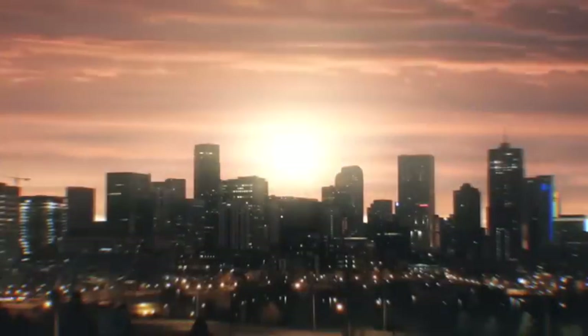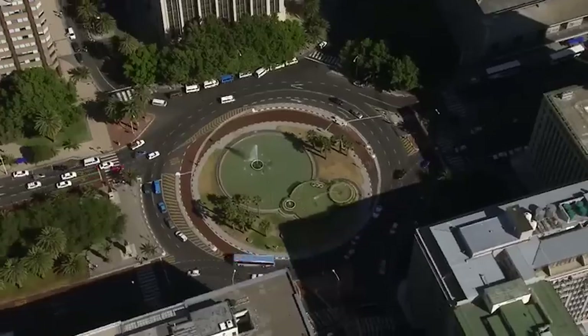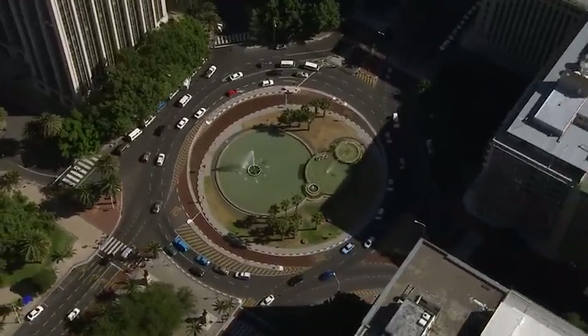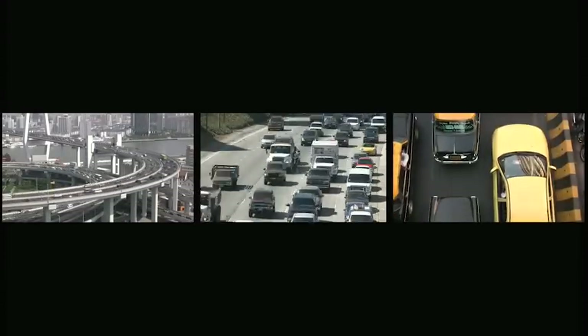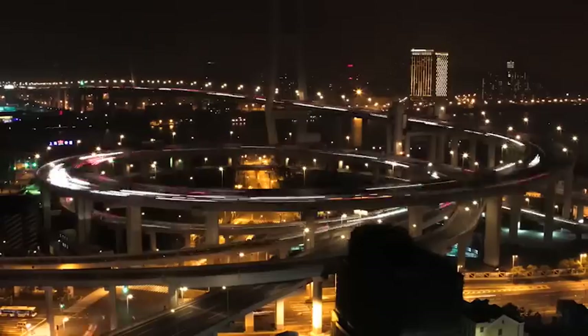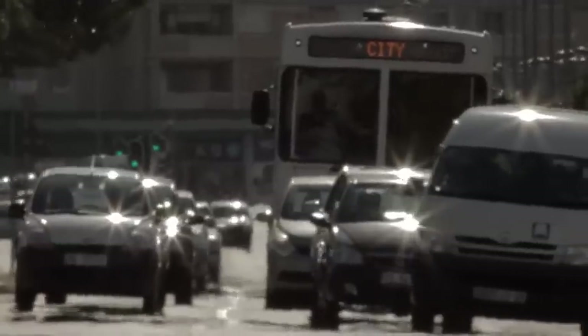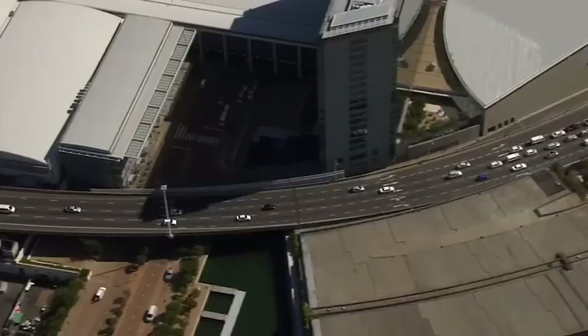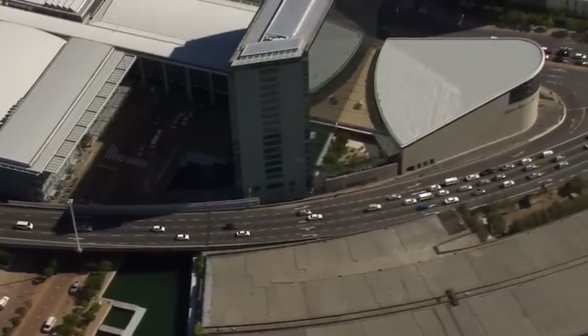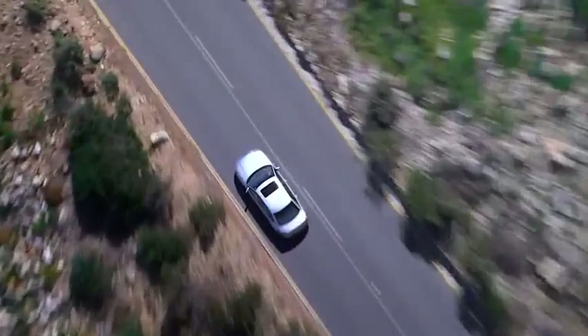Every second of every day, over 10,000 car trips begin. Circling around the world is a maze of roads carrying over a billion vehicles. Cars play a major role in our lives, and we've come to depend on them day in and day out. They take us to and from work, carry the kids to school, and transport us wherever we need to go. In fact, it's hard to imagine just where we'd be without them.